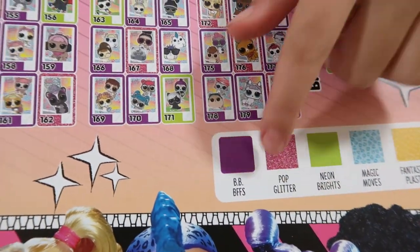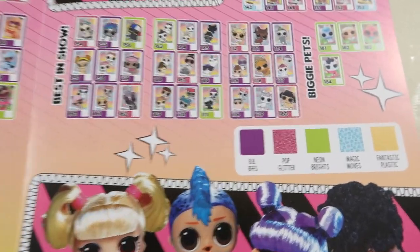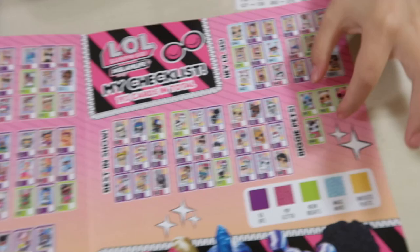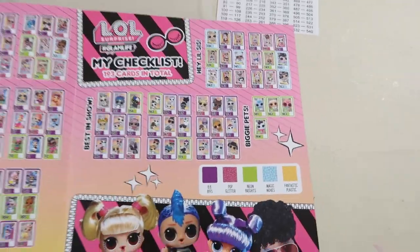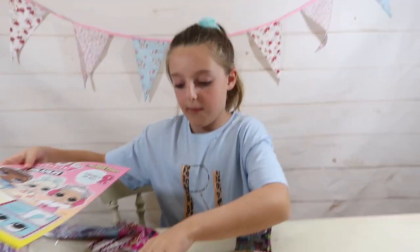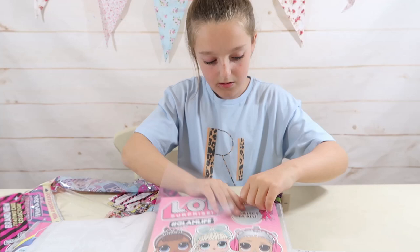So purple means BBFFs. This is actually really cool. How come the Biggie Pets - there's only four on there? Because the Biggie Pets are like the big ones. Oh yes, like the hamsters - I love them, they were one of my favourite LOLs. So that can simply close up and go back in there. And you tick it all off as you get them - whatever ones you get, you can just tick them off.